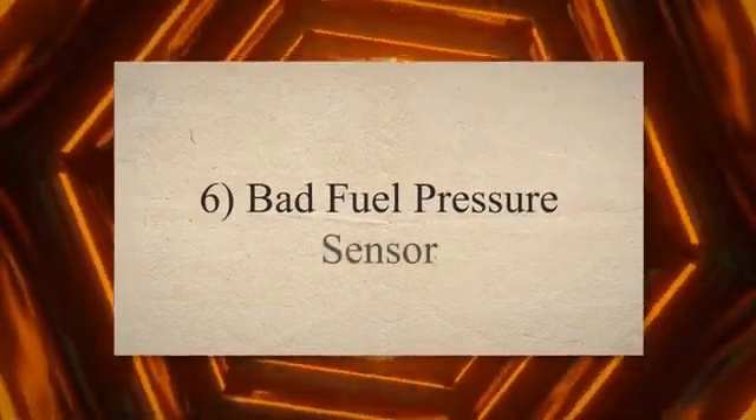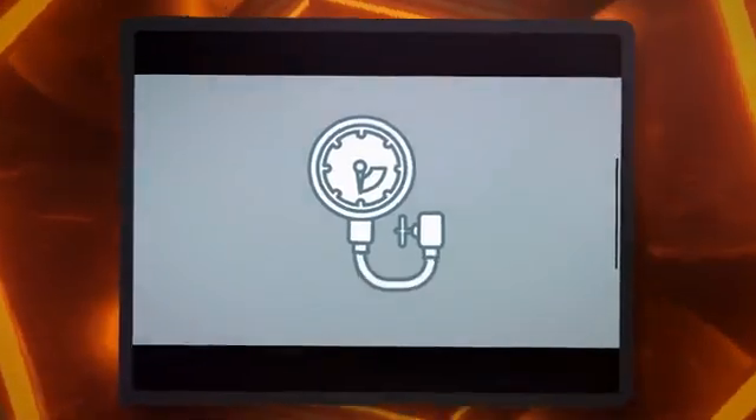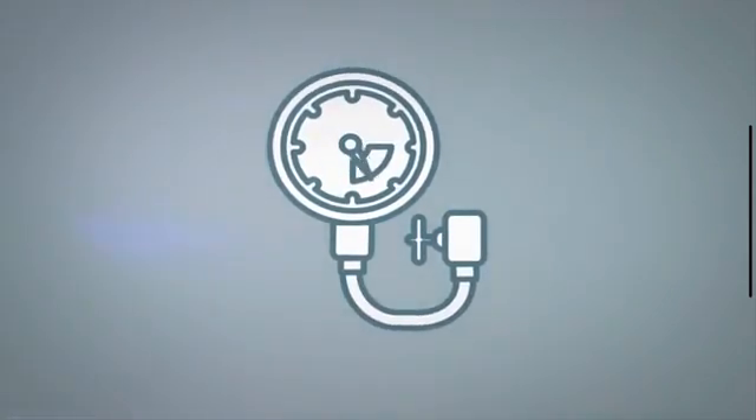6. Bad fuel pressure sensor. The fuel pressure sensor measures the pressure in the fuel rails. When the fuel pressure sensor goes bad, it may start to measure the wrong fuel pressure, which could erroneously cause the fuel pressure regulator to reduce the fuel pressure.